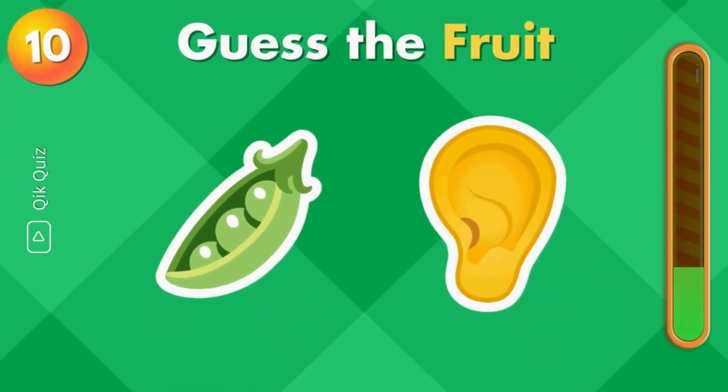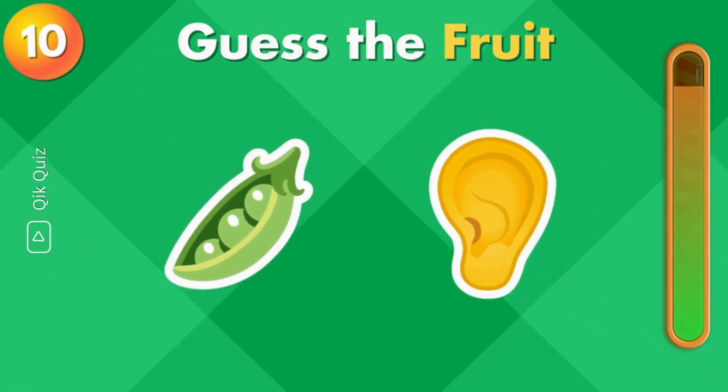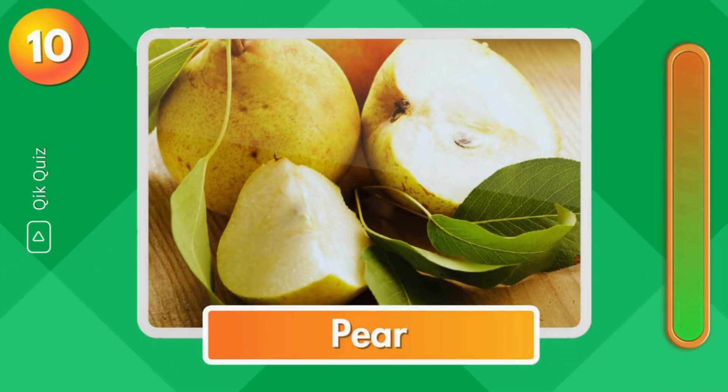Guess the fruit by the emoji clues. It's pear.